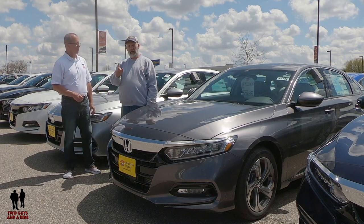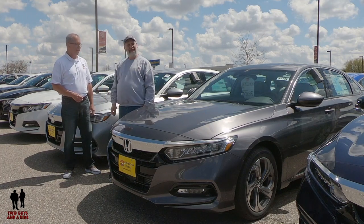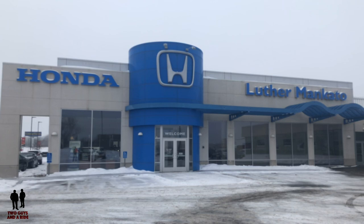Let's go for a ride! We'd like to thank our friends at Luther Honda of Mankato for allowing us these beautiful vehicles today.